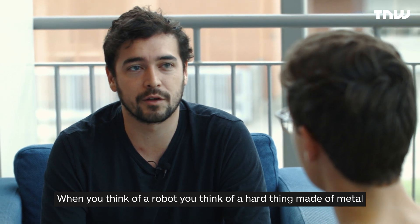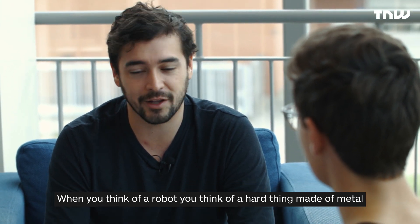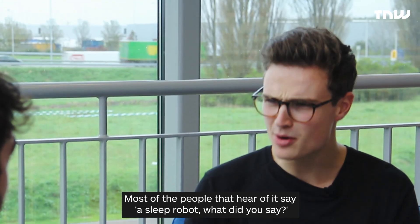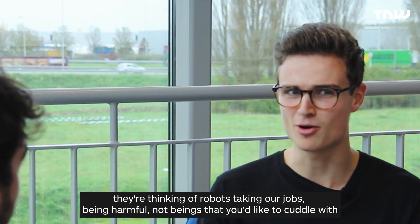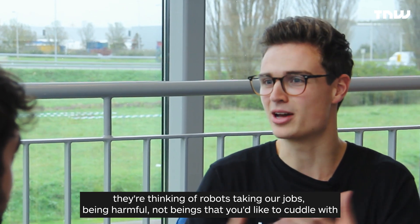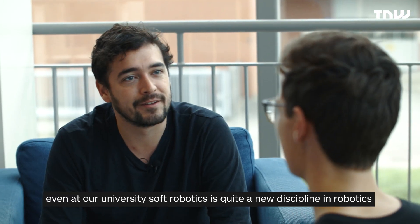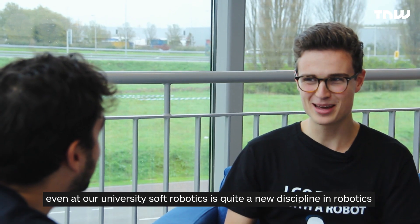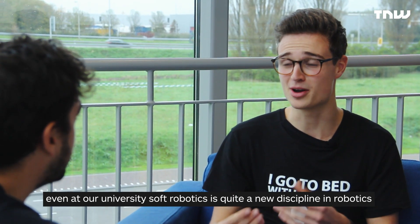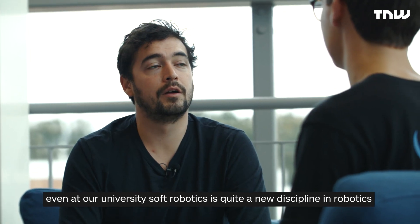When you think of a robot, you mostly think of something made of metal, hard and moving stiffly. Most people, when they hear 'sleep robot,' think robots take our jobs, they are harmful — not beings that you would like to cuddle with. So they were quite like, what are you making? Because soft robotics is a very new and innovative stream within the robotics industry.